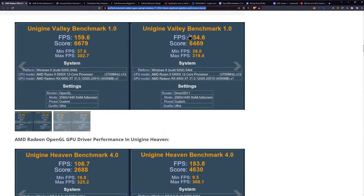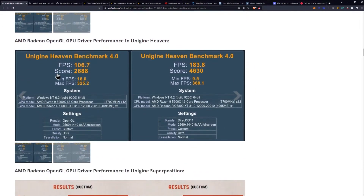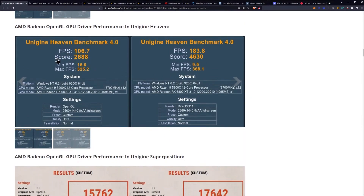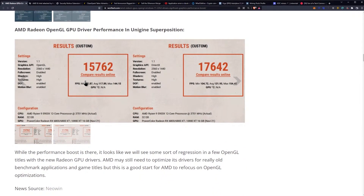Looking at the benchmark results on screen, you can see 66.79 versus 64.69 before the driver update. In Unigine Valley, there's a dramatic FPS difference — 106 frames per second up to 183 frames per second. In Superposition, the score went from 15,762 to 17,642.